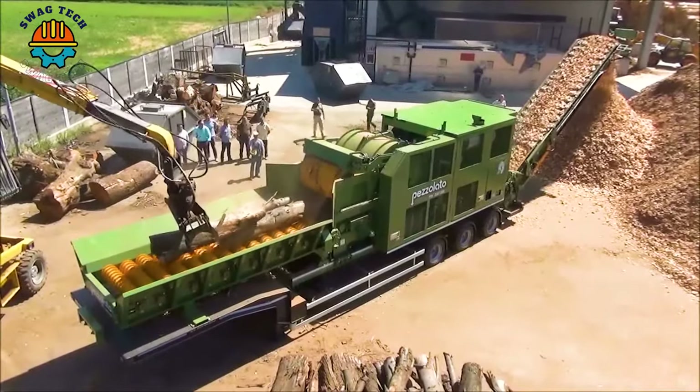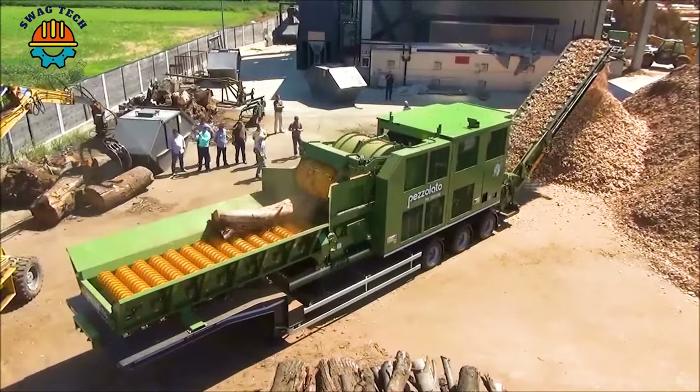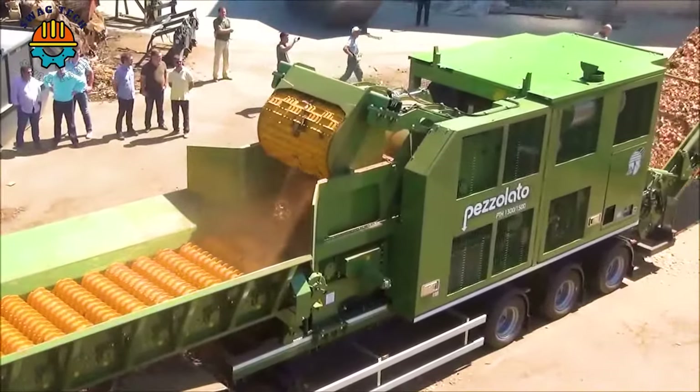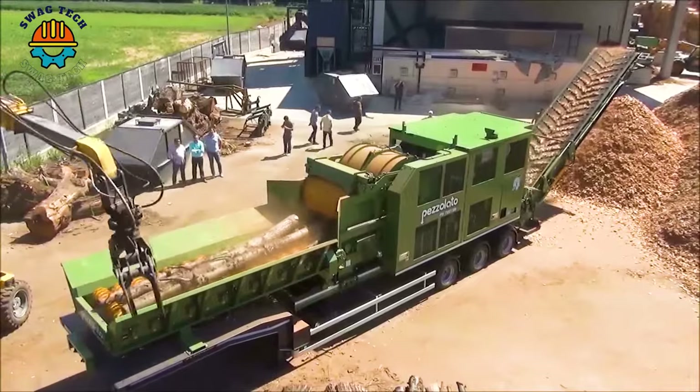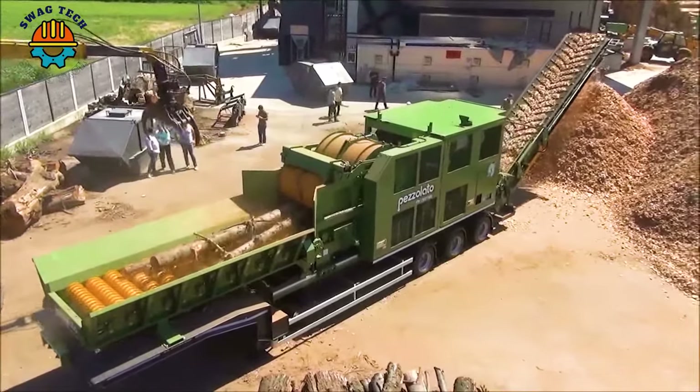Propelled by a powerful Caterpillar engine that produces an impressive 1150 horsepower, the Pezzolotto PTH13001500M Drum Chopper achieves an incredible output of up to 120 cubic meters per hour.